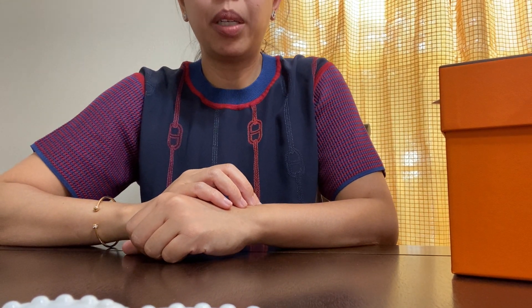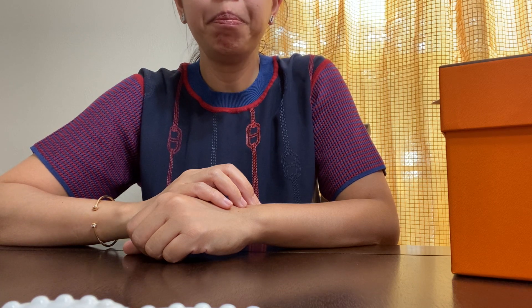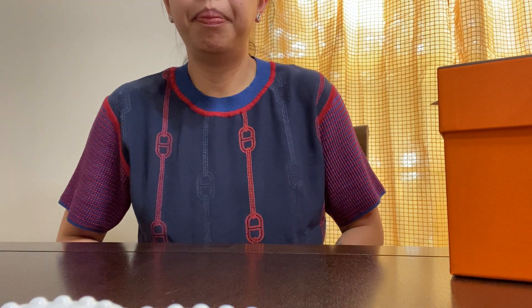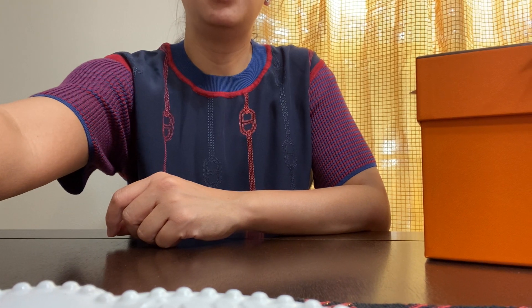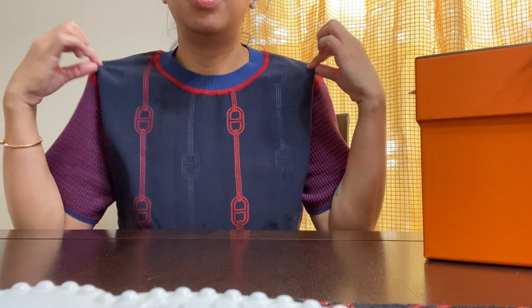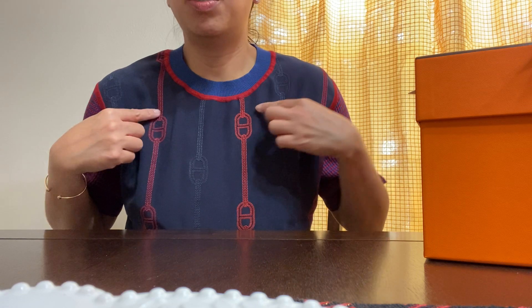Hello everyone, welcome back to my channel for part two — the video I'm uploading today in July 2023. I changed tops, as you can see, so you can see how the blouse looks on me. On my previous video I unboxed this item I just received this week, and I got it from Hermès. This is how it fits on me — size 34 with the Farandole embroidery.